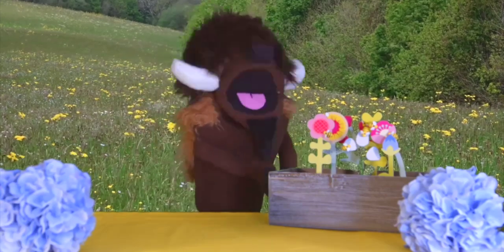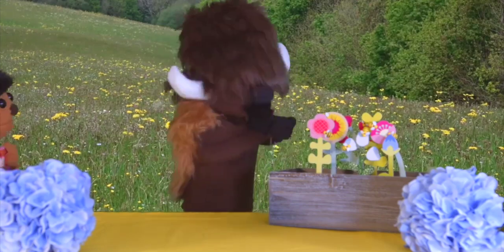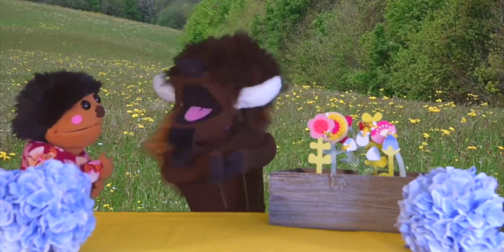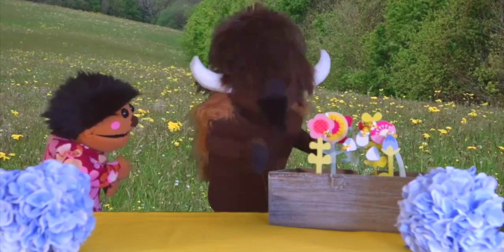All right, you bugs. Time to meet your match. I'm going to get rid of these bugs once and for all. They are too much of a danger to our glorious plans.